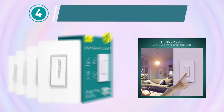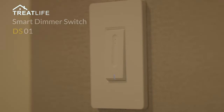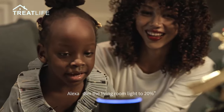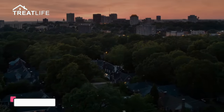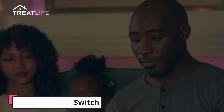Smart Dimmer Switch. The TreatLix Smart Dimmer Switch 4-Pack is a convenient and versatile solution for controlling your lights with ease. Designed to work seamlessly with Alexa and Google Home, these smart switches bring voice control and automation to your home lighting system. With support for a wide range of bulbs, including LED, CFL, and incandescent, the TreatLix Smart Dimmer Switch is compatible with most standard light fixtures.